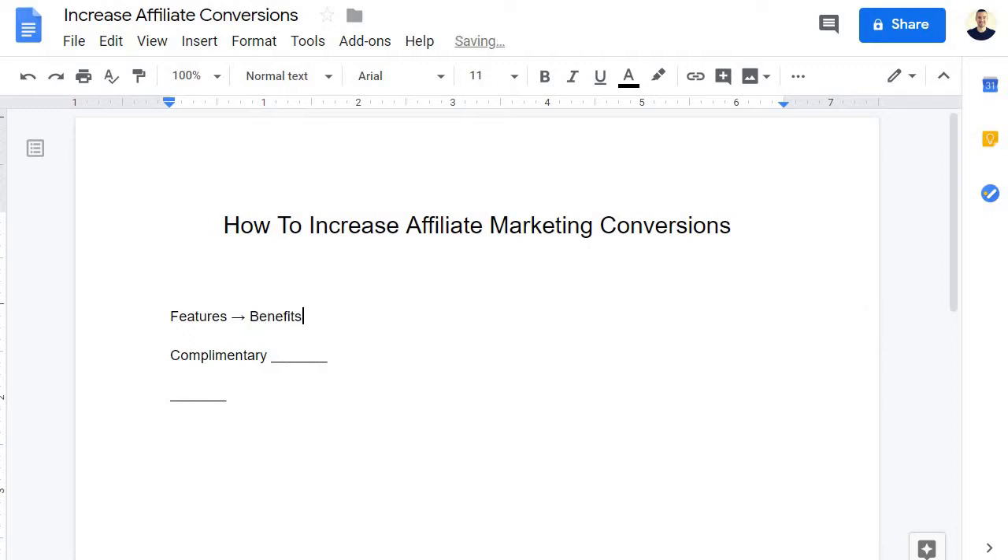So the first one is: features versus benefits. Affiliate marketing is all about recommending offers to people who want or need them the most. For the most part, you're going to be reviewing, recommending, demoing, and checking out offers. Features are cool, but they're not as sexy or as awesome as benefits.